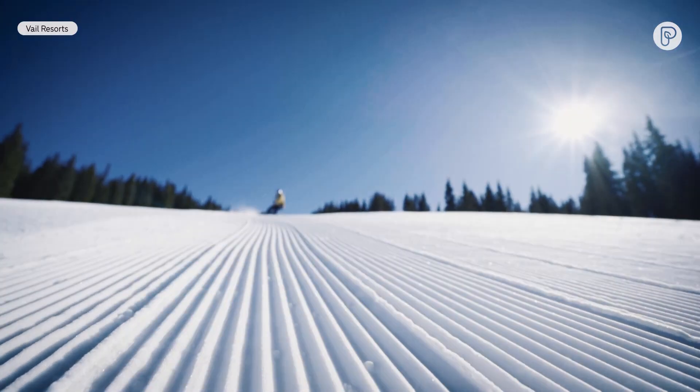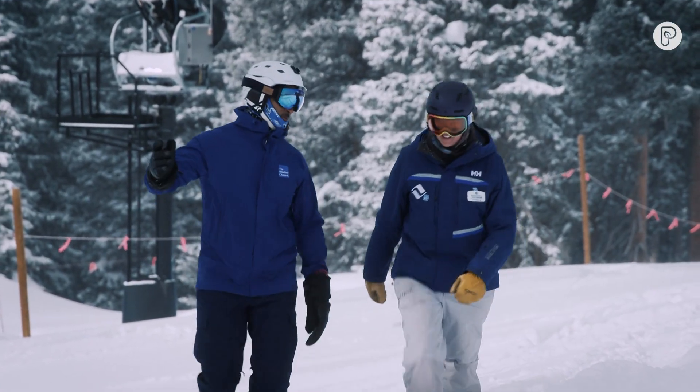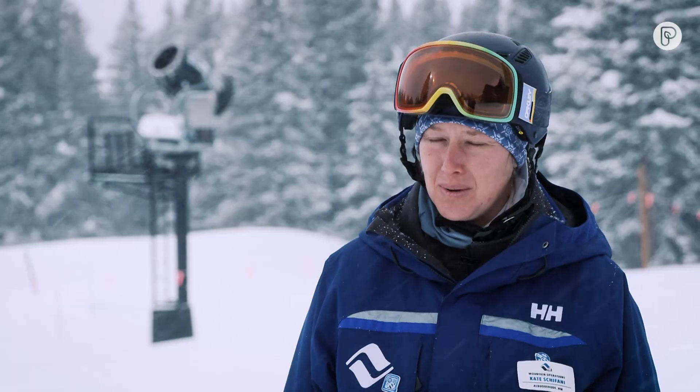Our whole goal is to be climate resilient so that we get to experience skiing and riding as long as we can. Kate Schifani is director of mountain operations at Vail. We keep opening earlier than we ever have and that has a lot to do with the snowmaking system here. We can really count on reliable conditions in the super early season.